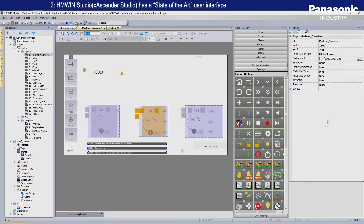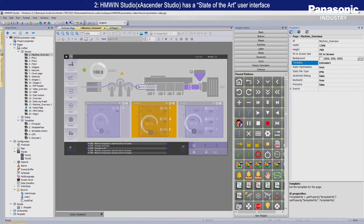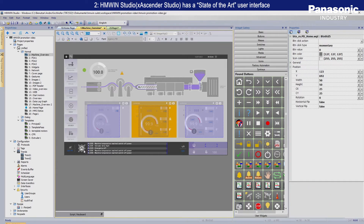The software tool is the Panasonic programming, design and visualization development software — user-friendly and a state-of-the-art international standard.